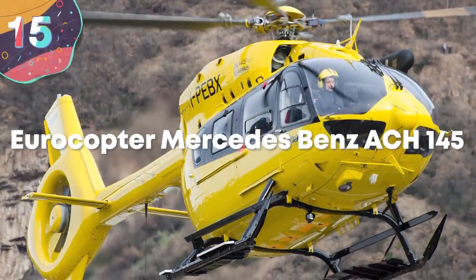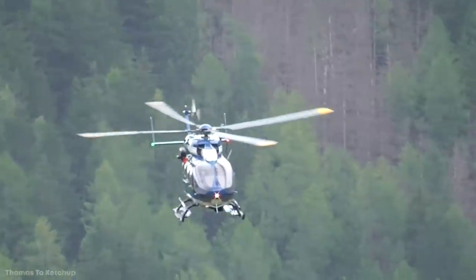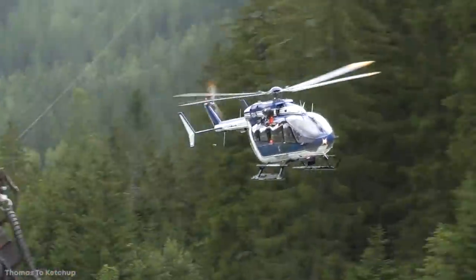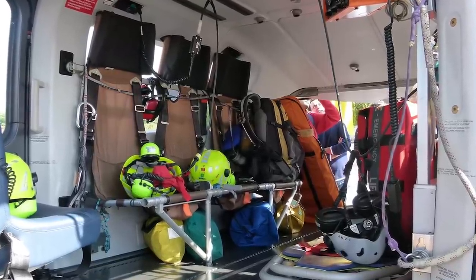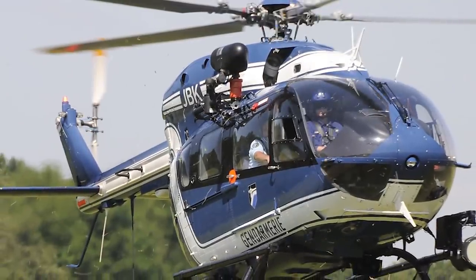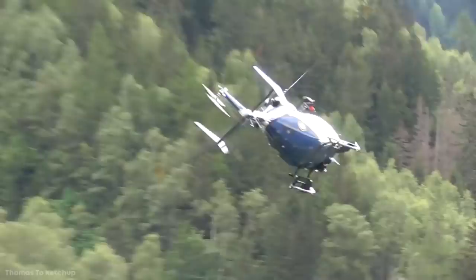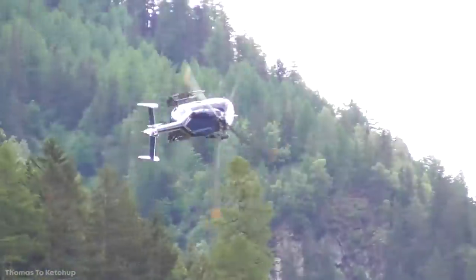Number 15: Eurocopter Mercedes-Benz ACH-145. The Eurocopter EC-145 first entered production in 1999, and continues to be a favorite choice for a light utility helicopter since a refresh in 2015. It's twin-engined, and its base configuration has a capacity for up to nine passengers, along with two crew. At just under 43 feet long and 11 feet tall, the two engines are each able to output up to 740 horsepower, ensuring a top speed of 167 miles an hour, with a 531-mile range before refueling.